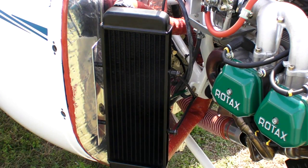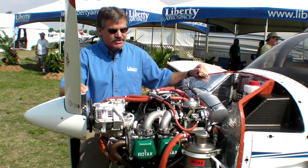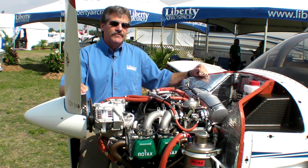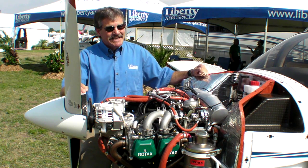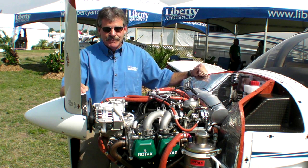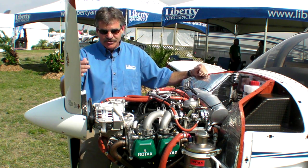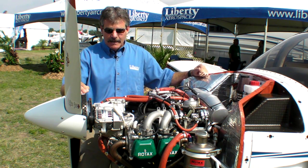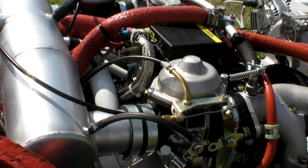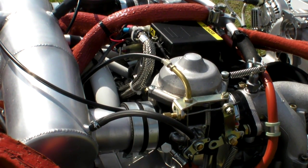Over the last two years, Asia has been the largest demand for the Liberty, and in fact this year the majority of all of the Liberties will be delivered into countries like Indonesia, Malaysia, and China, where getting 100LL gas has really been difficult. And of course anybody that's been following the development of the Rotax engine will know that it is approved for autofuel, so that's a very important driver for us in this particular marketplace.